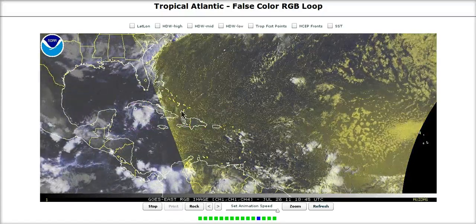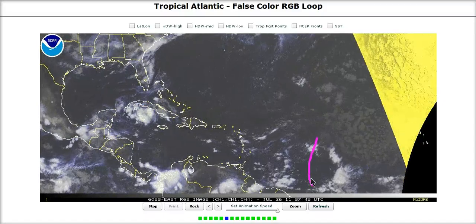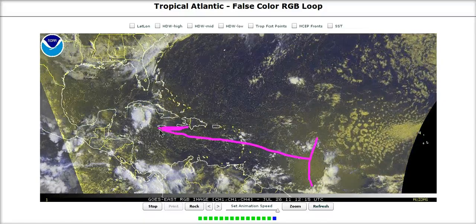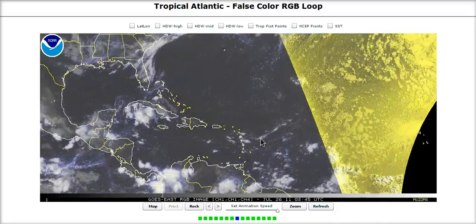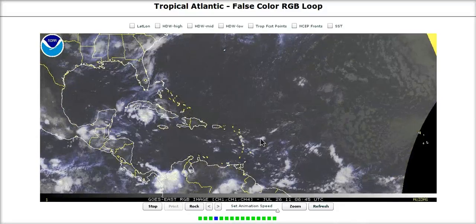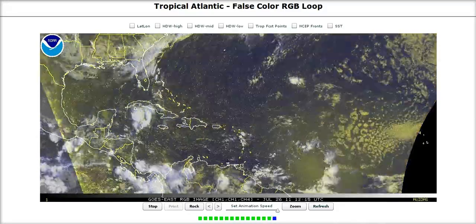We'll be watching a couple of other waves as they come across and follow behind, but none of them are an immediate threat for development right now. This wave will be a troublemaker to watch as it moves this way. That's it for today — thanks for watching.